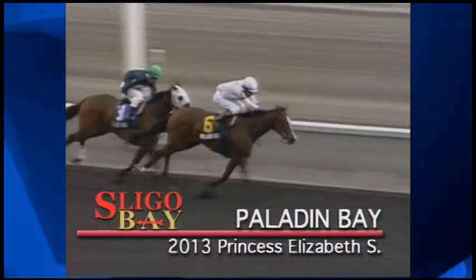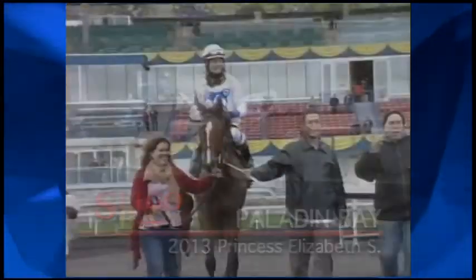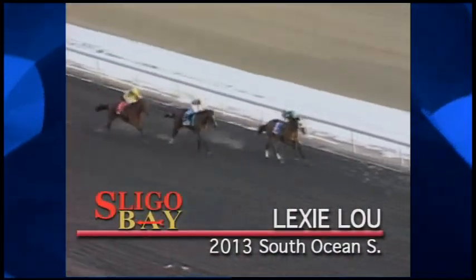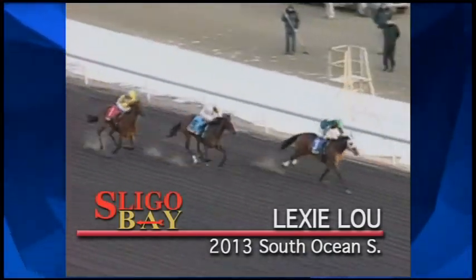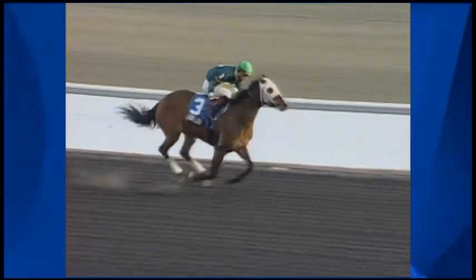Paladin Bay in front as they hit the last sixteenth of a mile — the 15 to 1 shot Paladin Bay got it done. What a horse race. Lexi Lu unwavering on the lead — Lexi Lu wins the South Ocean. Paladin Bay will finish second.